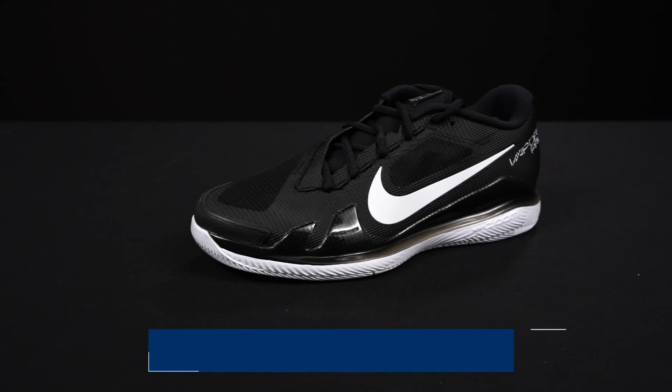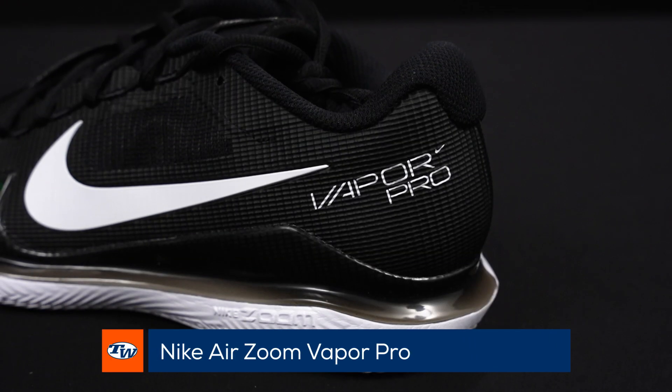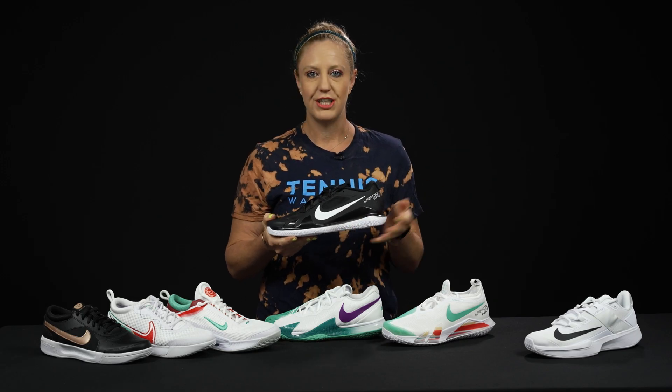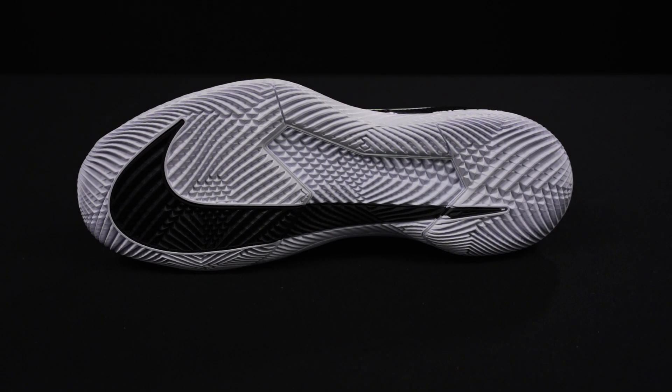From there we go down a little bit in price point — this is the Vapor Pro. You see a lot of pros on tour wearing this shoe. It's super speedy but still has really good support, light underfoot cushioning, so it's not going to be the most comfortable shoe, but it's going to keep you nice and quick and speedy. Plus the traction is great for those hardcourt sliders.